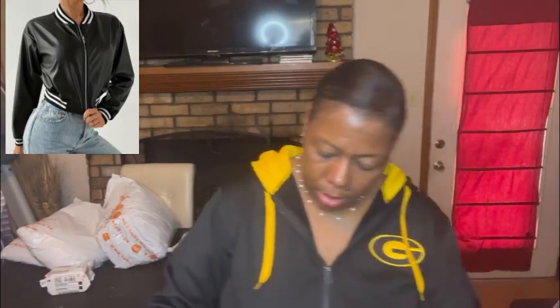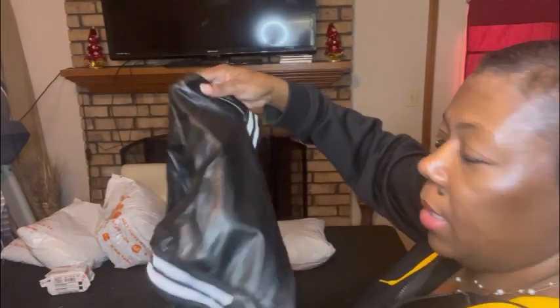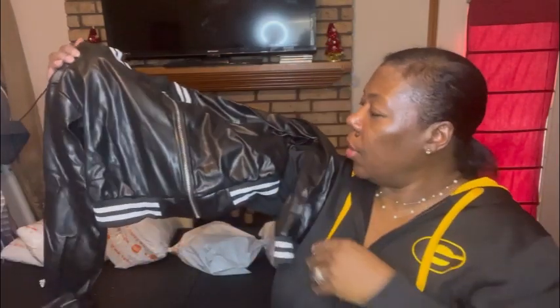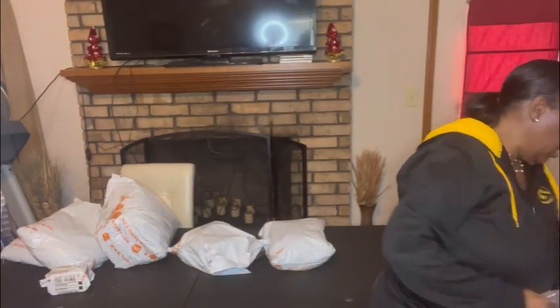I also got her a faux leather jacket, but it looks more plastic in the camera light than it does in person. It's a little crop-style faux leather jacket. The light hitting it does make it look more plastic than it actually appears in person.